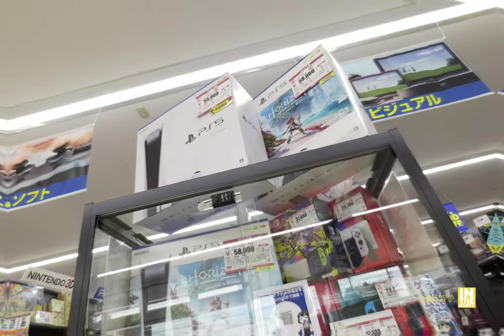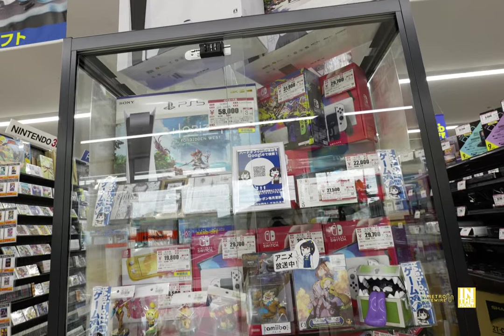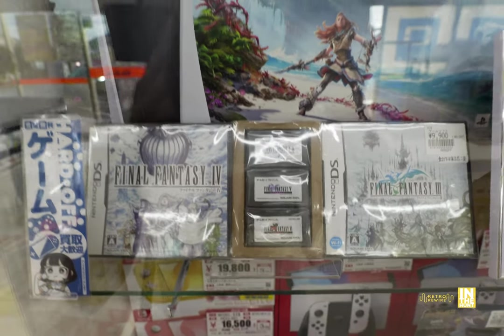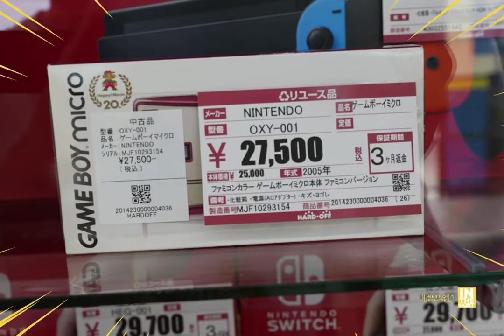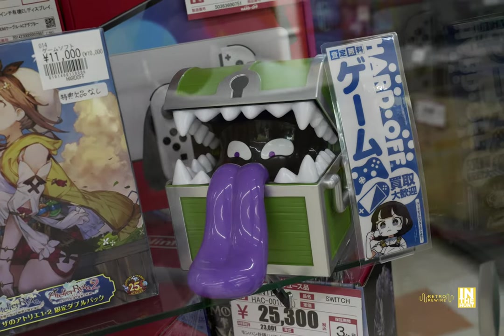There's a Neo Geo PS2 controller for 4,400 yen, a variety of more controllers for various machines, and a pink DualShock 3 — a neat-looking color. Now let's make our way into the showcase, where we'll see more PlayStation 5 and Switch action. Final Fantasy 1 through 6 for the Game Boy Advance and DS — that bundle is hardcore. And a Game Boy Micro for 27,500 yen, which looks pretty sweet but is definitely pricey.